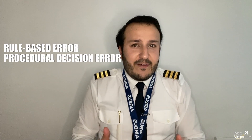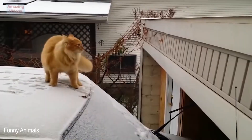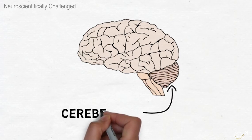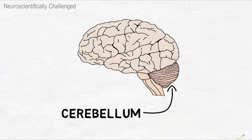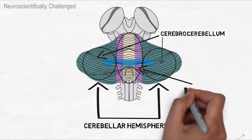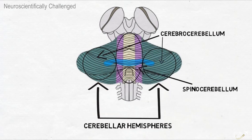This is a typical scenario of a normal human rule-based error, also called a procedural decision error. We fly the airplane applying procedures — thus not applying the correct procedure at the right time has a direct impact on upcoming events and could be more dangerous than a skill-based error or a knowledge-based error. The part of the brain called the cerebellum oversees the process of procedural memory; the prefrontal cortex and the parietal cortex are also included in this operation.